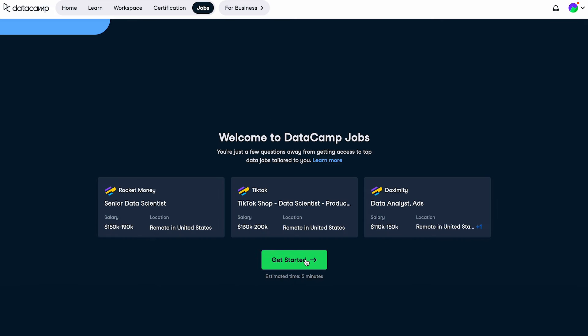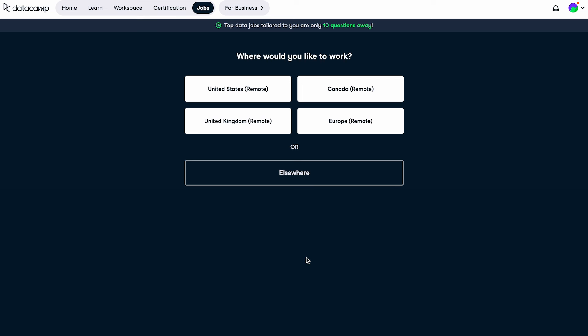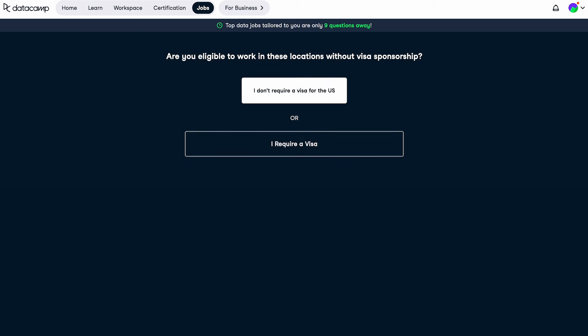Finally, before we get to the pros and cons, we have the DataCamp job section, where you can connect with employers for both remote and on-site jobs. Unfortunately, this seems to be restricted to the US only, but I assume they'll be expanding to more countries in the future. Still a good thing to have.